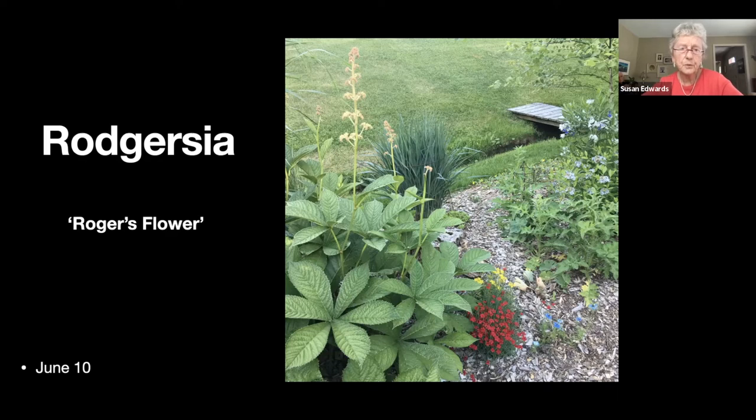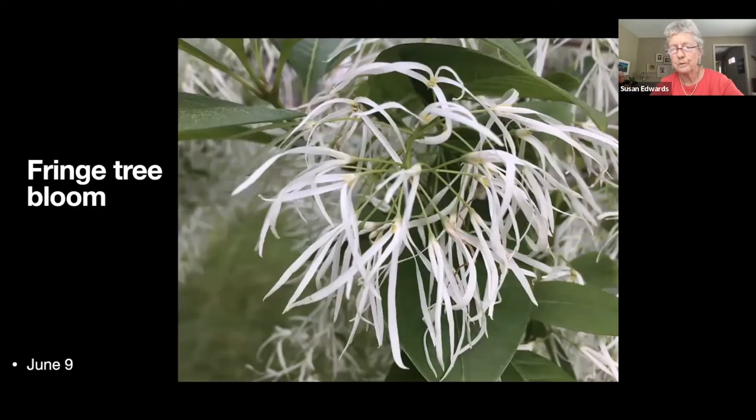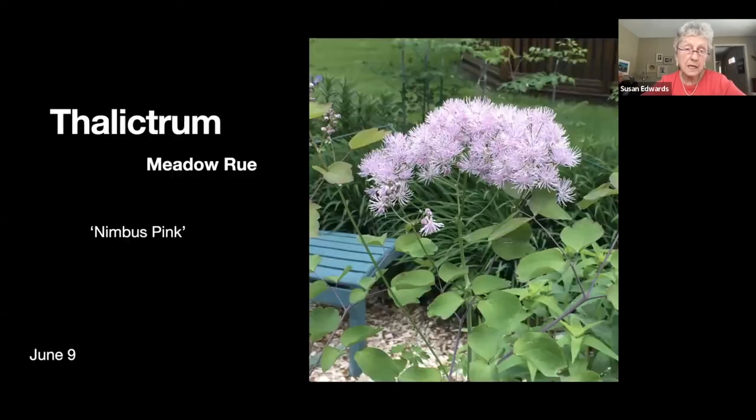This is probably our favorite tree. We planted it right next to our flagstone patio in the lower garden — it blooms in early June and I just love the way it blooms. It's very unique and also a native plant. You'll see the bloom in the next slide.